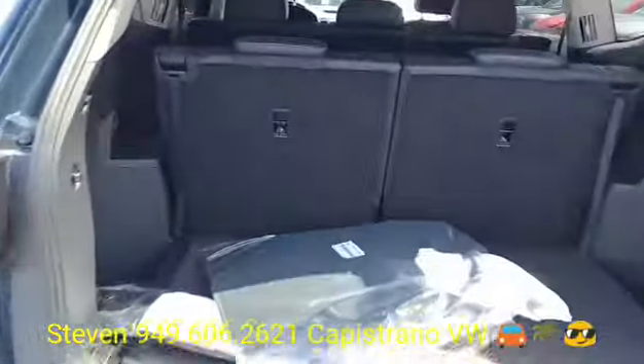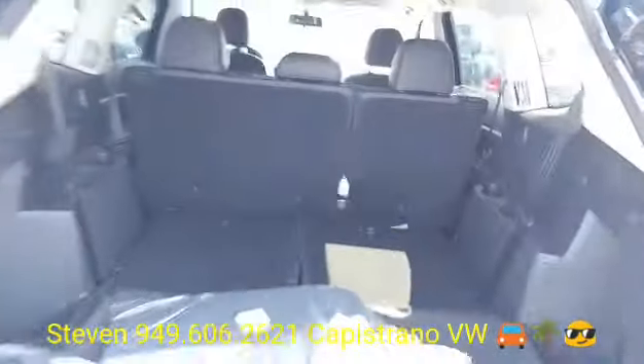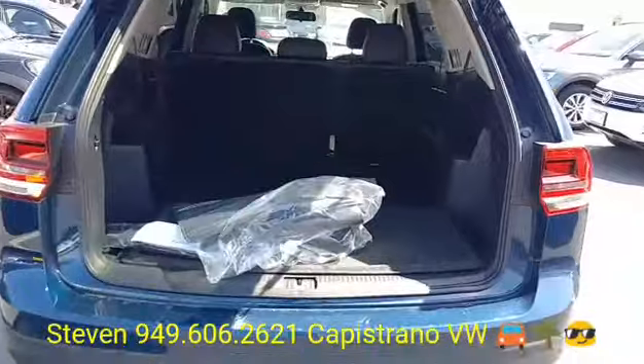It's got third row seats standard, and obviously if you need more space you can just fold them down — very easy to do. And there you go — now you've got a ton of space if you need it.